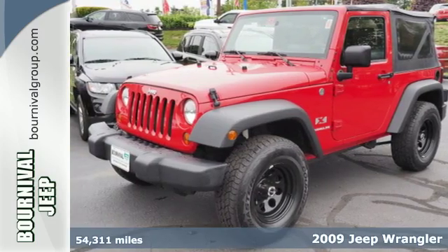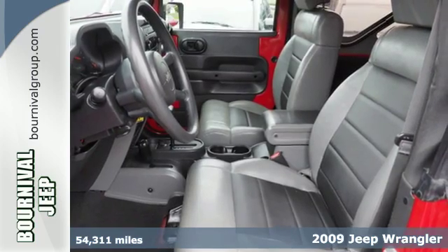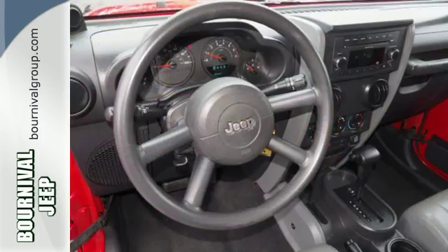Here's a 2009 Jeep Wrangler. This Wrangler is ready for the road, loaded with a powerful V6 engine. Safety features include fog lights, a roll bar, and hill ascent control.